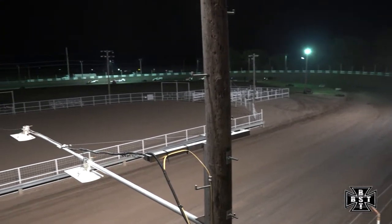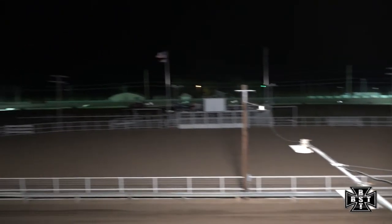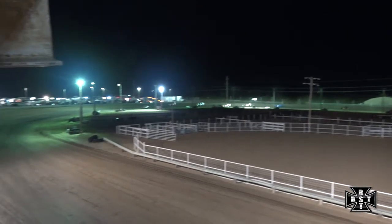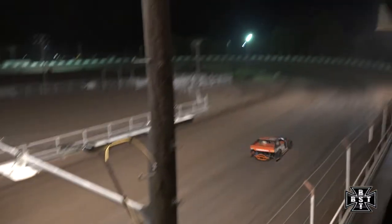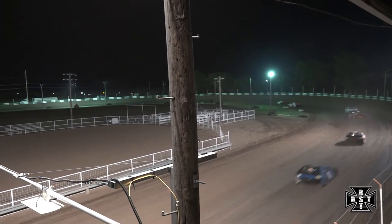Top three cars nose to tail. Here comes Danny Kosman all over the back bumper of Tom Nelson Jr. — contact — Tom Nelson takes him sideways into the guardrail. Caution flag is out.